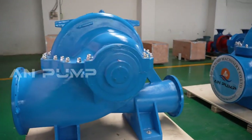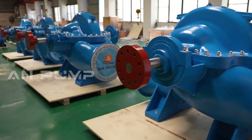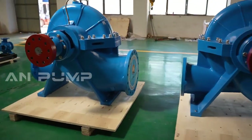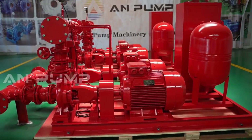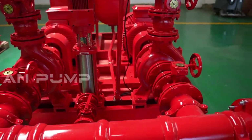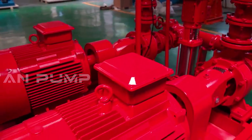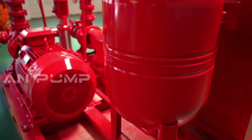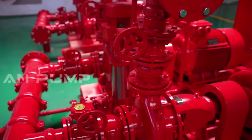Another red flag is a decrease in flow rate or pressure, which could indicate a clog, a problem with the impeller, or a worn-out seal. Being attuned to any changes in sound or output is crucial. Never hesitate to consult the pump's manual or seek guidance from qualified professionals if you're unsure about any maintenance procedure — it's always better to err on the side of caution.